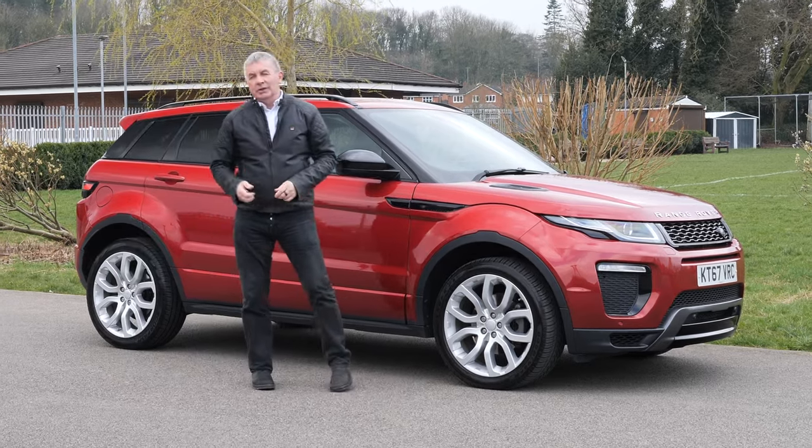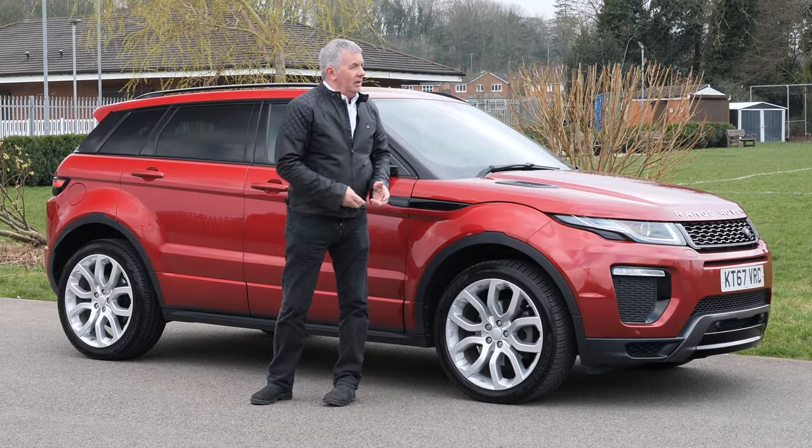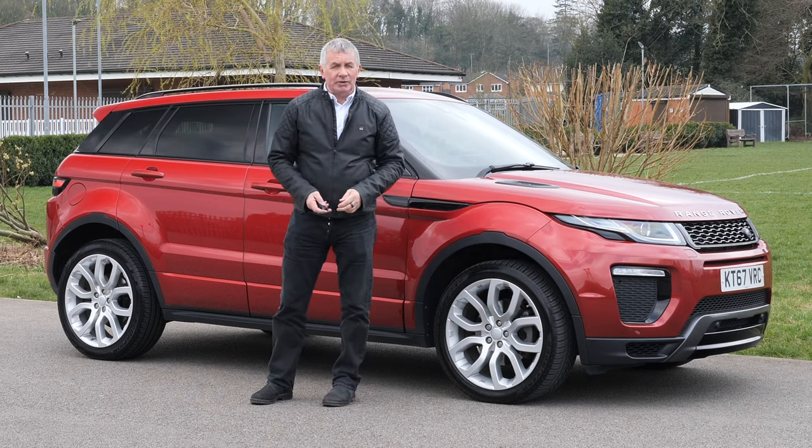Hi, my name's Barry Crampton. Today I'm going to show you around our Range Rover Evoque HSE. Then I'll take you for a drive in it, but first I'll tell you a little bit more about it.